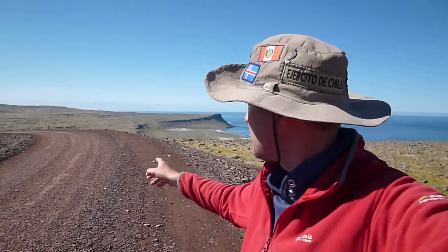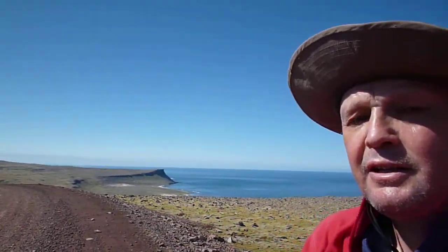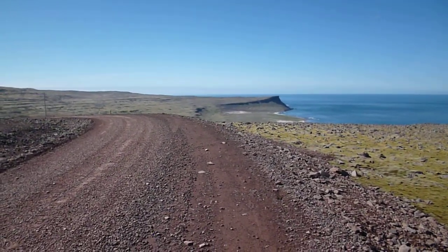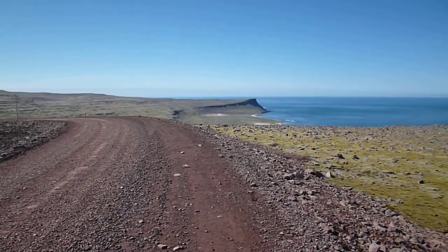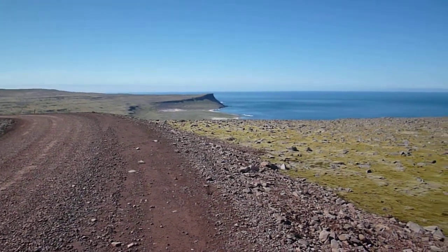Here we are in the western fjords of Iceland. This is the most westerly tip of Europe. That's Lauterberg Peninsula over there — it's the furthest west you can get. And the beach is the most westerly and remote beach in Europe.